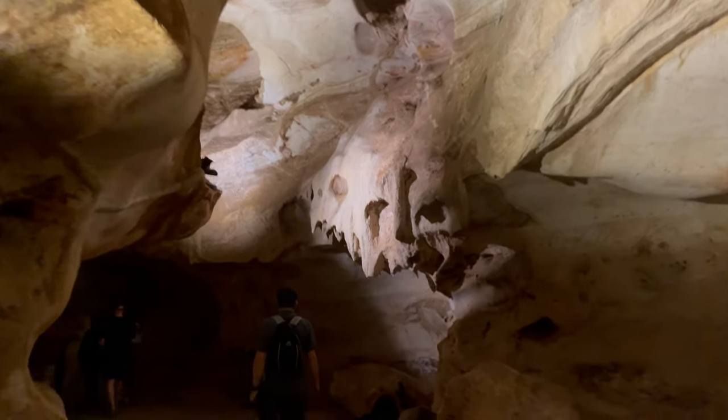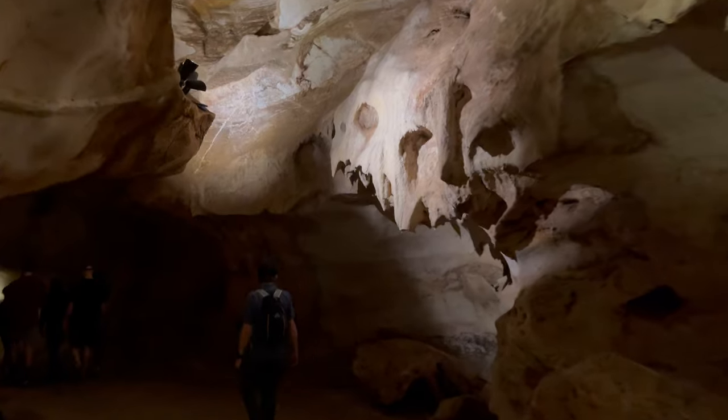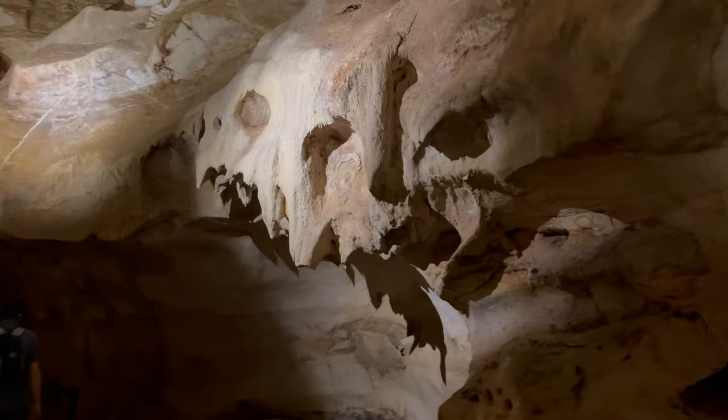It may not look like other caves you have seen, with its sculpted walls that remind me of a slot canyon.